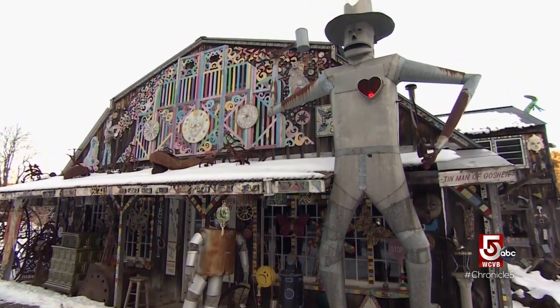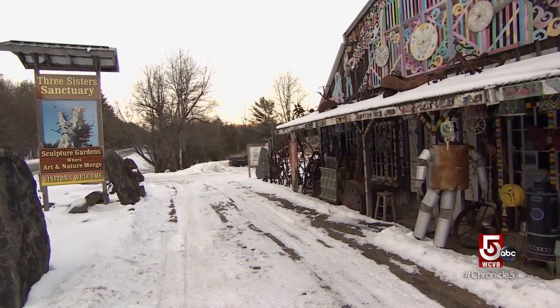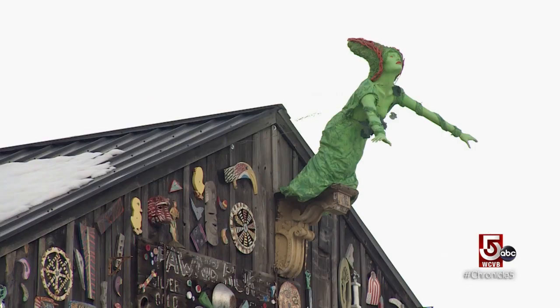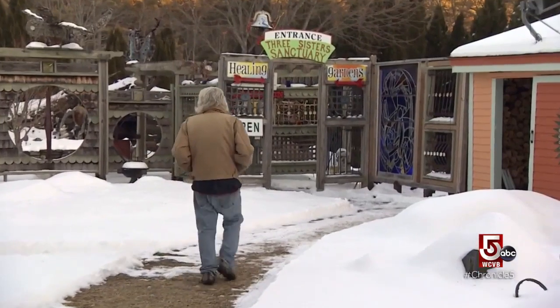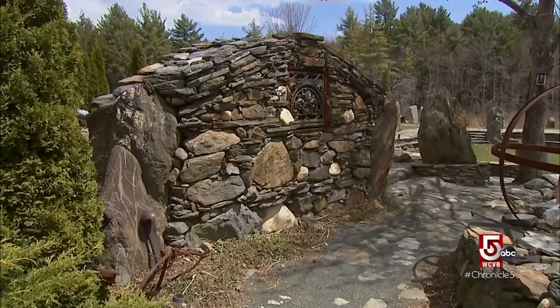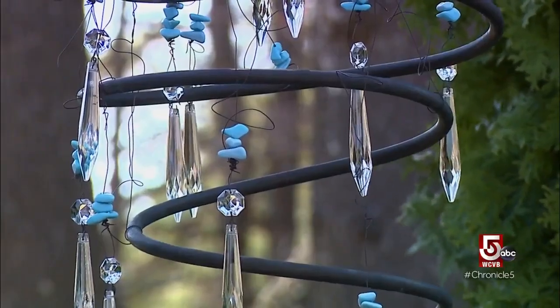We couldn't be in Ashfield without making a side trip to one of the state's more unusual roadside attractions — the Three Sisters Sanctuary in the next town over, Goshen. It's open to anybody who wants to wander through, 12 months of the year. Richard Richardson's life work, the Sanctuary is a massive, dreamlike installation: tens of acres filled with spirit, whimsy, and magic. Walk in there and you either get it or you don't. If you get it, you understand it immediately.